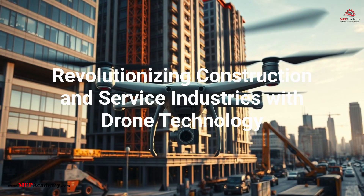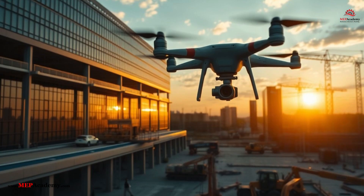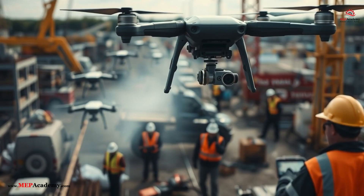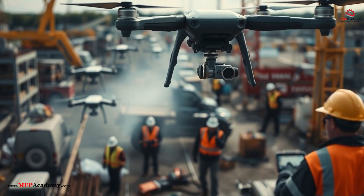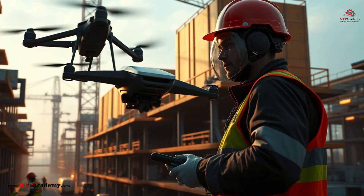Revolutionizing Construction and Service Industries with Drone Technology. The construction and service industries are on the cusp of a revolution with the increasing adoption of drone technology. Drones, both piloted and unpiloted, are being developed to streamline job site operations, deliver parts and tools, and assist technicians with inspections and repairs.